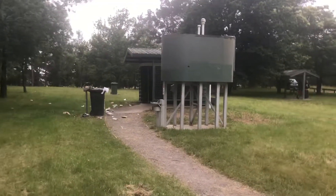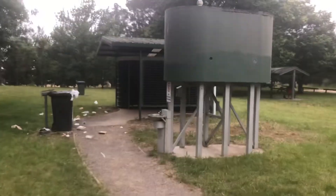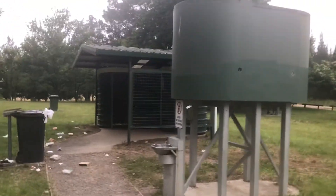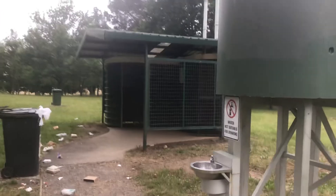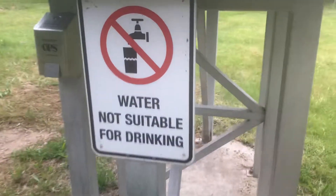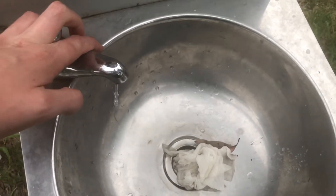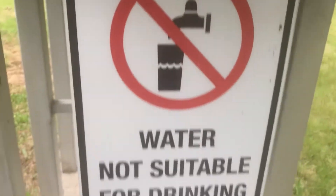Hey everyone, today we have a Windyloo Disabled and a Windyloo Standard. We have a sink here — water is not suitable for drinking because it's rainwater, as you can see.